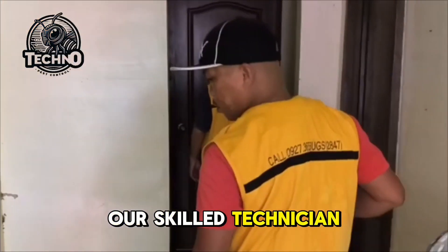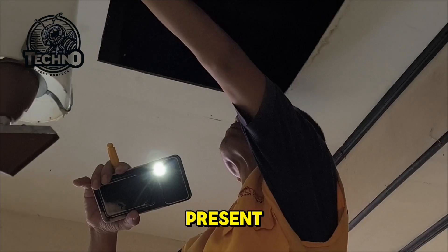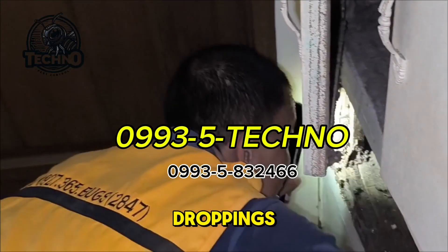Our skilled technician will start with a thorough inspection of your property to identify the types of pests present, the extent of the infestation, and potential entry points. They will look for signs of activity such as droppings and nests,